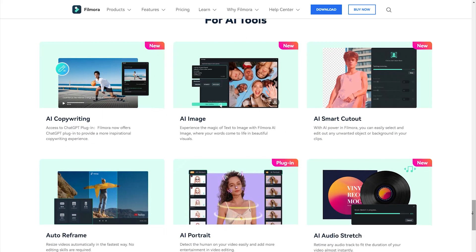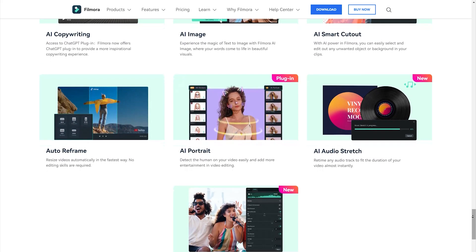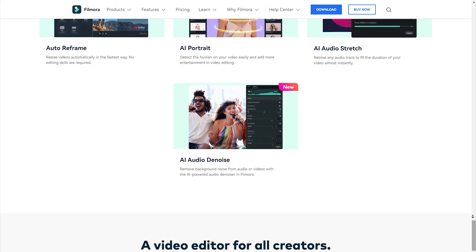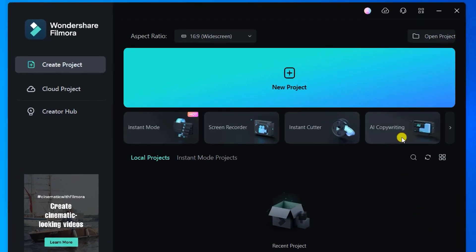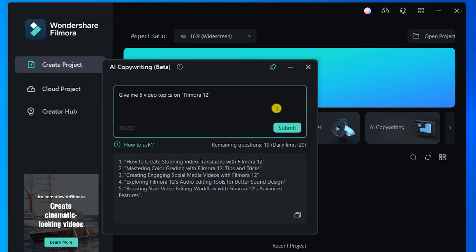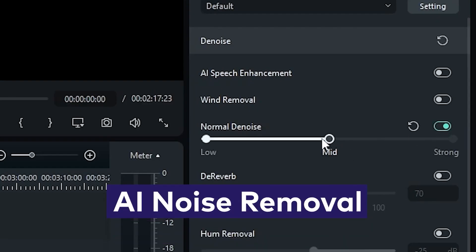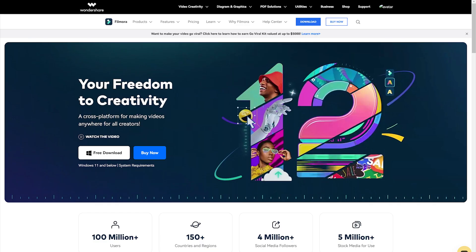Wondershare Filmora has many AI tools in one platform. It offers a comprehensive and innovative approach to video creation, enabling you to create high-quality and engaging video content that resonates with your audience and drives results. You can simply generate video script, subtitle, or YouTube title and description by AI copywriting. Other intelligent functions such as AI Image, AI Denoise, and AI Audio Stretch are all available in Wondershare Filmora. Try it free now!